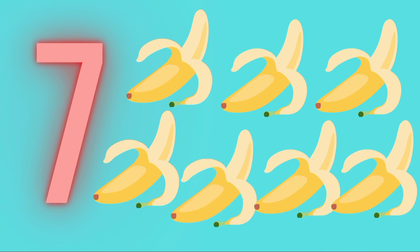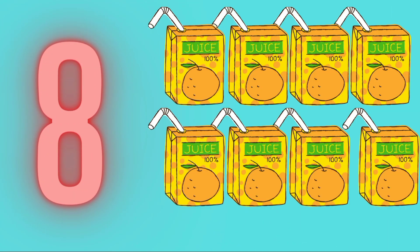7 - 7 Bananas. 1, 2, 3, 4, 5, 6, 7 - 7 Bananas. 8 - 8 Juice Packet. 1, 2, 3, 4, 5, 6, 7, 8 - 8 Juice Packet.